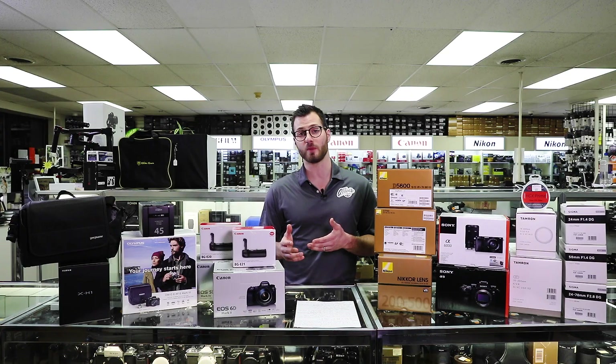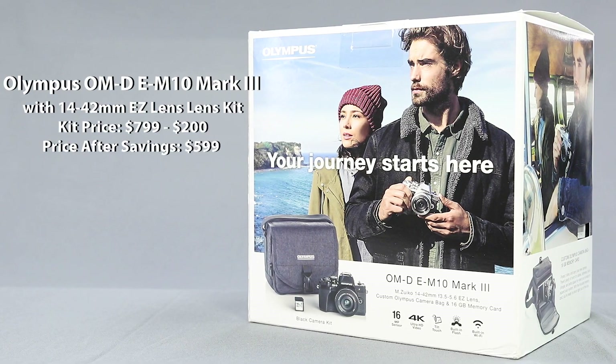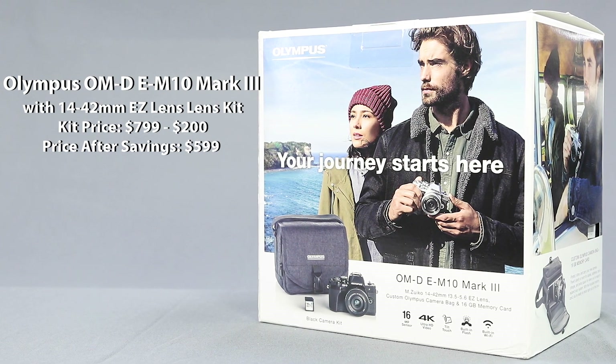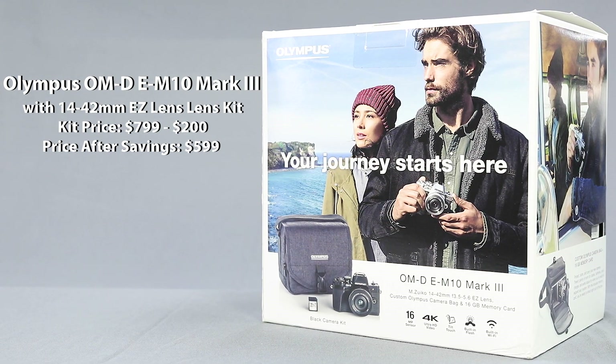Really killer deal if you're a Micro Four Thirds user. On the consumer side of the spectrum, the E-M10 Mark III is an awesome mirrorless camera gift idea for someone looking for a more entry-level mirrorless camera. It comes in a kit with a 14-42mm lens, a camera bag, and a 16GB SD card on a $200 instant savings through the end of the year, making it only $599.